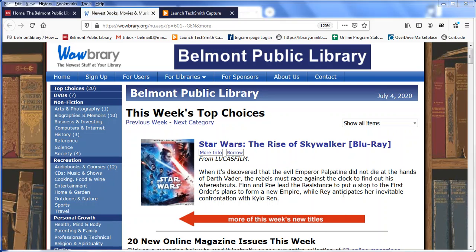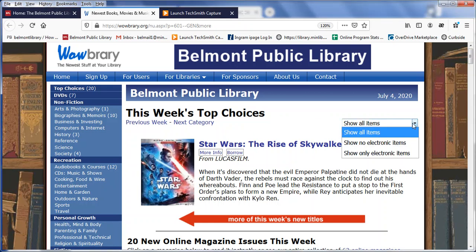What we're looking at right now are the new titles that have come in for the week of July 4th, and we're looking at a mix of both electronic and physical items. If I have a preference for one or the other, I can use this drop-down to filter to show only electronic items, or for example to show no electronic items.